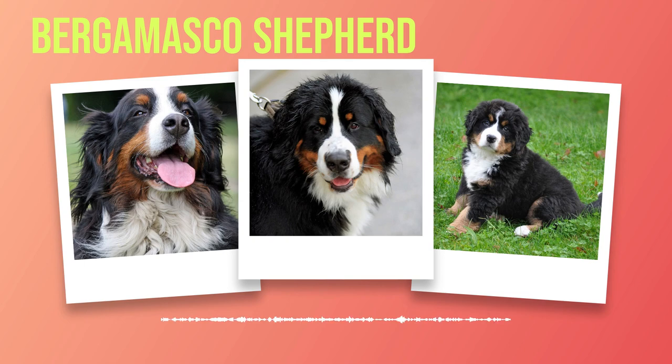Their expressive faces also contribute to their irresistible appeal. With soulful, almond-shaped eyes that exude warmth and intelligence, Bernese Mountain Dogs have a way of captivating those who meet them. Their ears hang close to their head but are alert and attentive, always ready to listen for any signs of danger or excitement. These dogs truly embody the perfect combination of strength, elegance, and warmth. As we move forward in this journey, let us now explore their temperament and personality in Chapter 3.